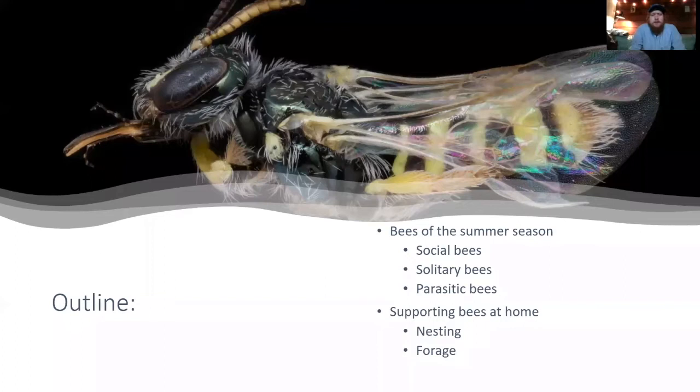Just a brief outline: we're going to start by looking at the social bees that we have, then the solitary bees, then the parasitic bees, and then look into ways of supporting them.